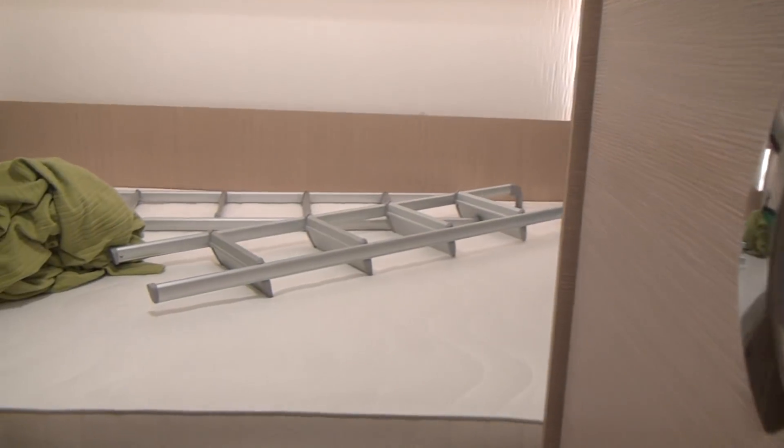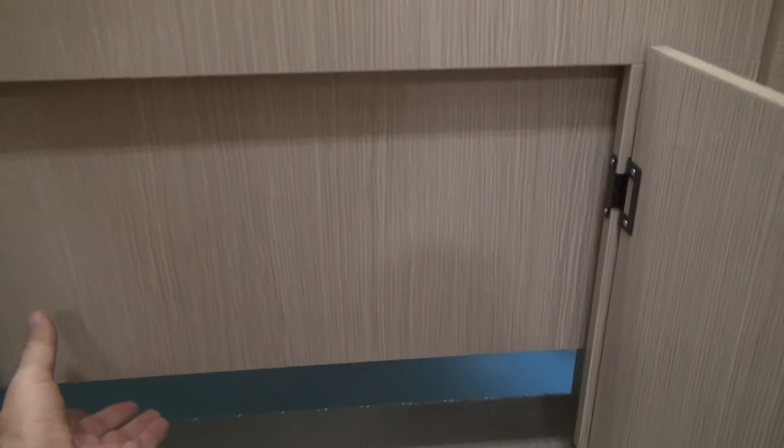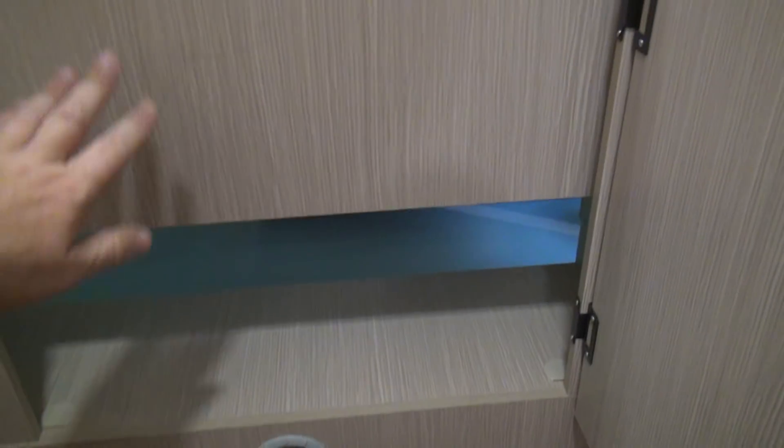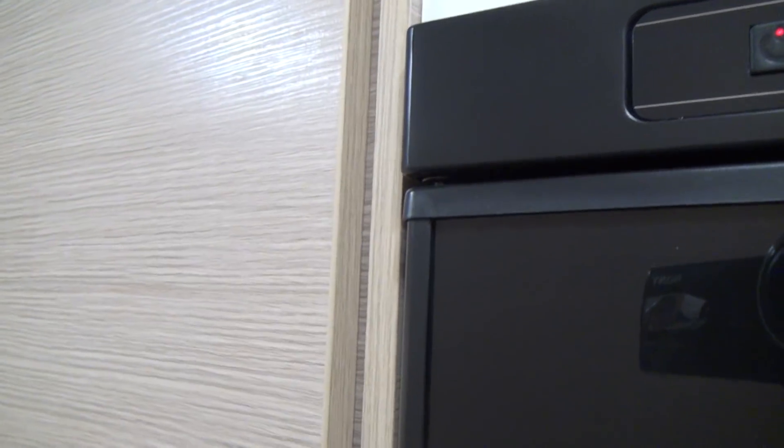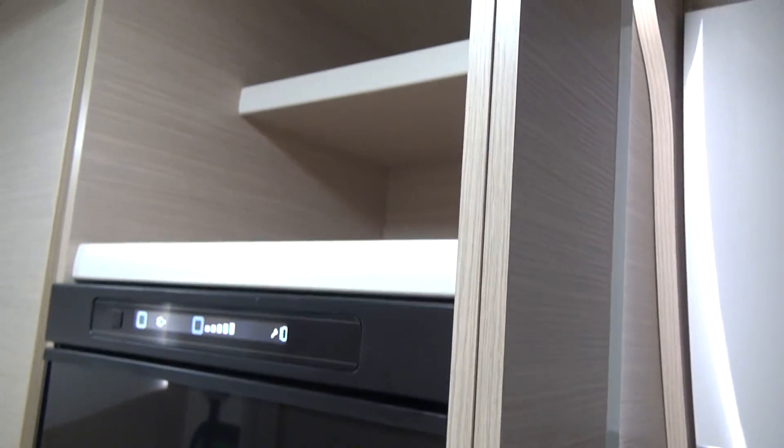Now let's have a look at the back. We've got a width-wise bed down here, which is relatively easy to get into from this end, and there's entry into the garage. Next to that we have the boiler and a maze of pipes, then some hanging space, and a tower fridge with some space above it.